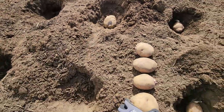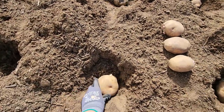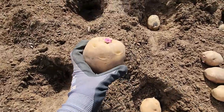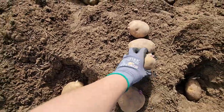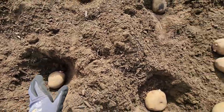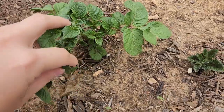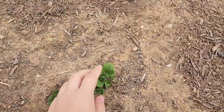We added fertilizer to the soil and we spaced out the potatoes, making sure that there's six inches between each potato plant. This one is growing really well, and these ones are just popping up.